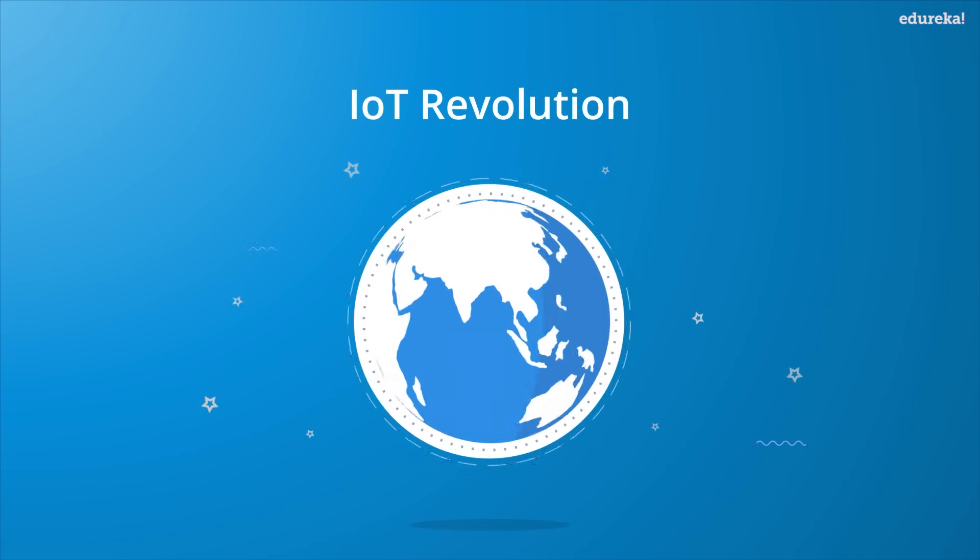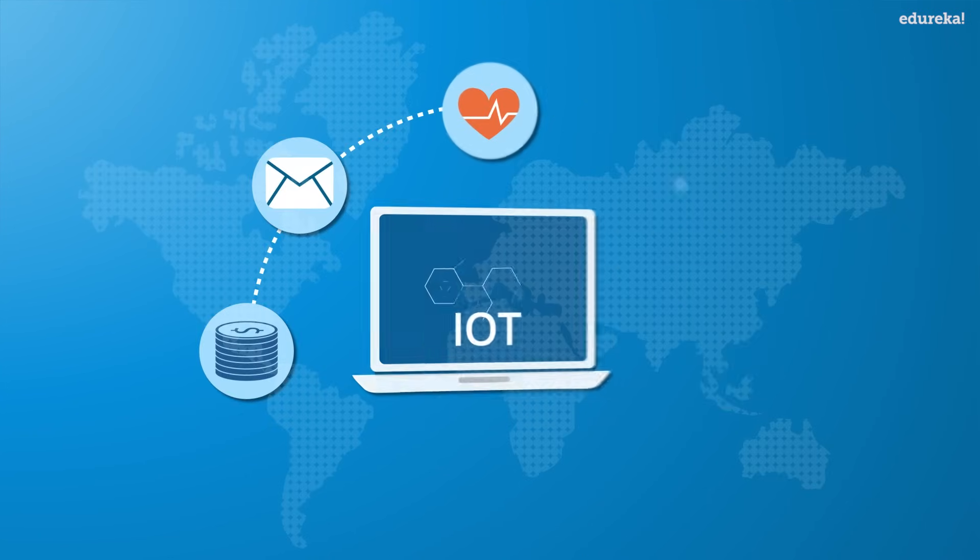Want to become a part of the IoT revolution? Come and master IoT with Edureka.